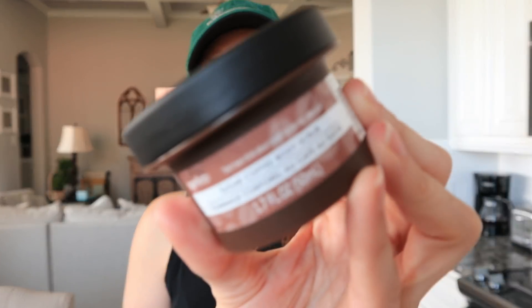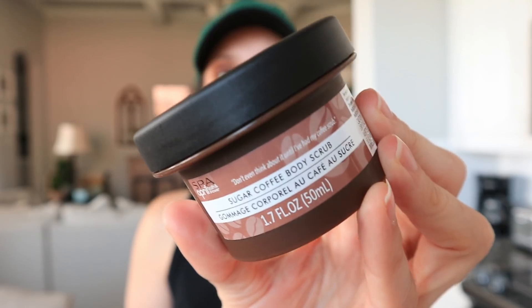The next product I'm very excited about — I cannot wait to try it. It is a sugar coffee body scrub. The word coffee caught my attention because I've seen videos on YouTube about how coffee can actually help get rid of cellulite, and I think I saw something about it on Dr. Oz too, but don't quote me. I'm really interested to try this out and see how well it works, and I'll review it on Instagram.